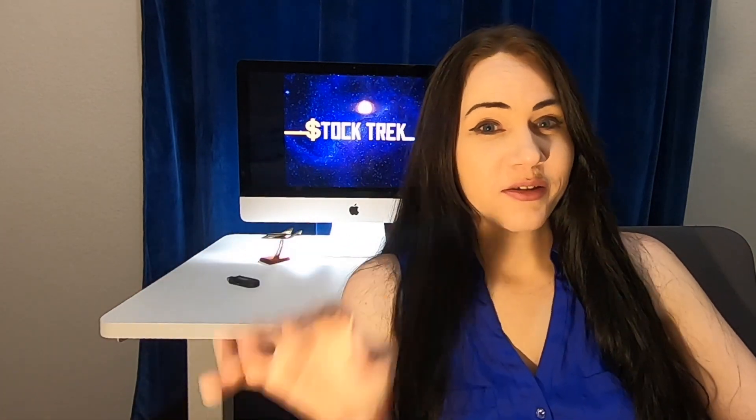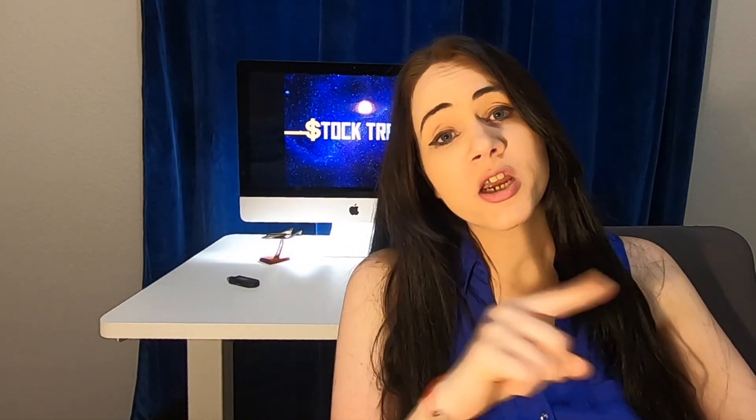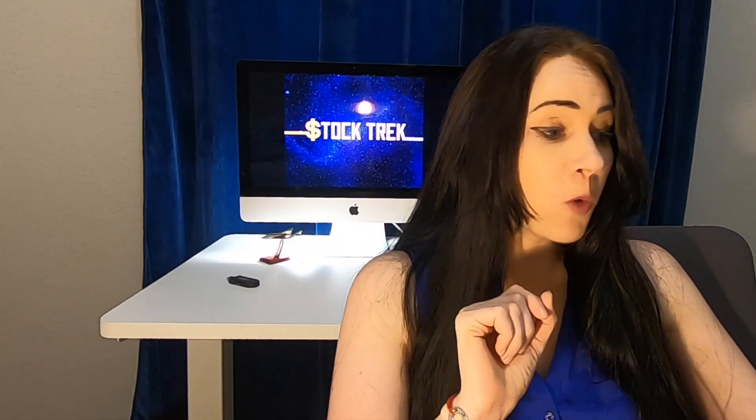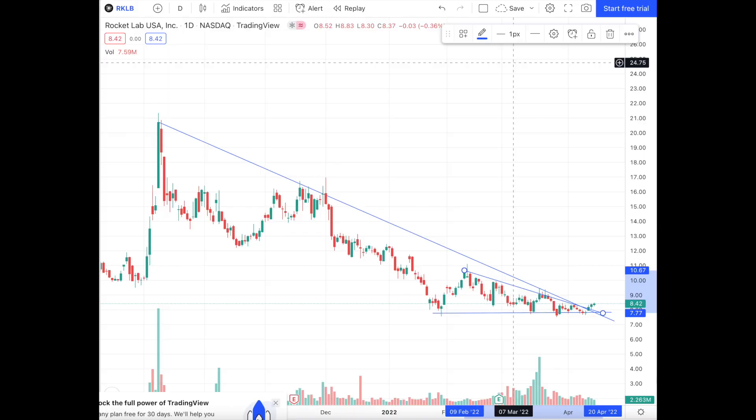Let's check out the latest stock price. The market was closed on Friday, so the closing price we'll be looking at is from Thursday. Our last close was $8.42, compared to the previous Rocket Lab Saturday closing price of $7.80 — so we are up. Here's the wedge we were forming — a long-term wedge and then a short-term wedge — kind of going up and down. It appears we have kicked out of that downtrend line, possibly.